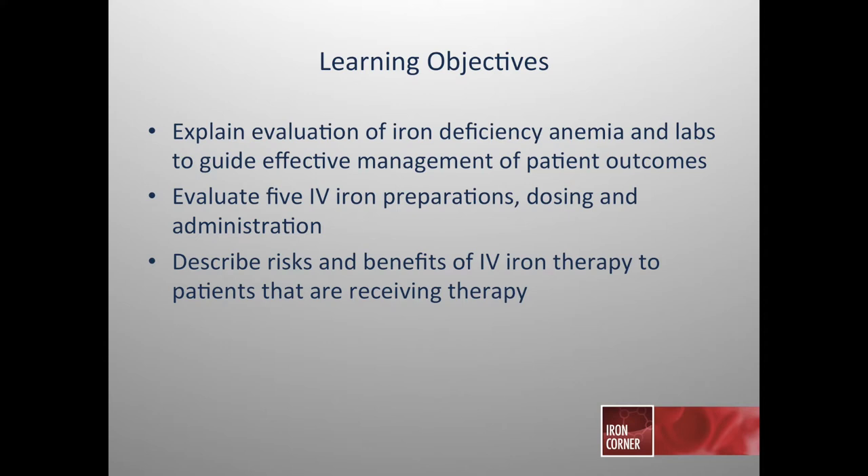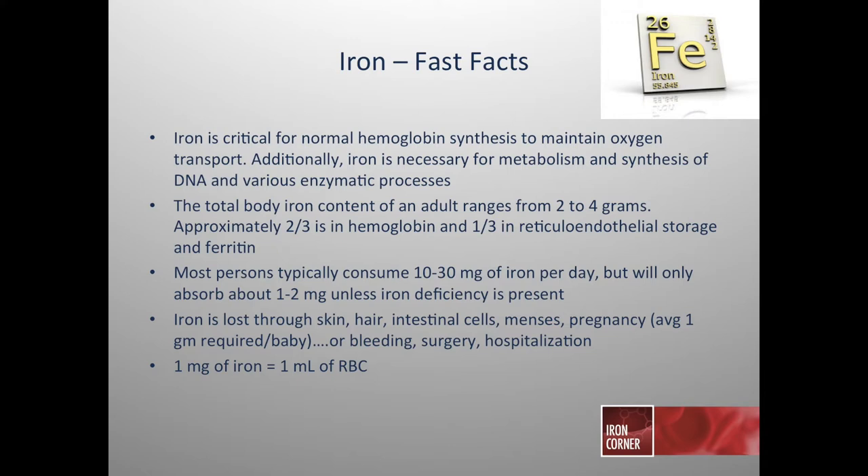Let's talk about iron. Most of us understand the role that iron plays in normal hemoglobin synthesis and how critical it is to carry and deliver oxygen. However, many people may be unaware that iron is also critical for metabolism, for the synthesis of DNA, and is involved in hundreds of enzymatic processes.